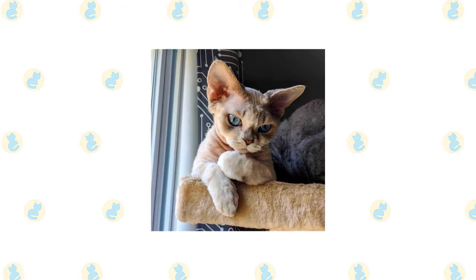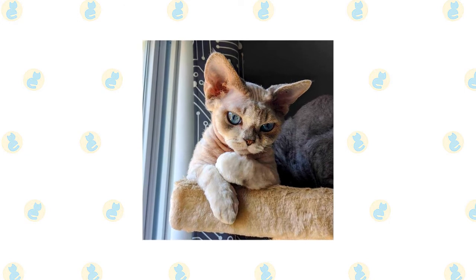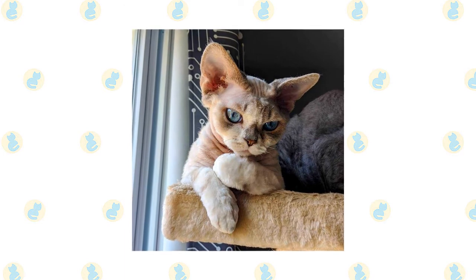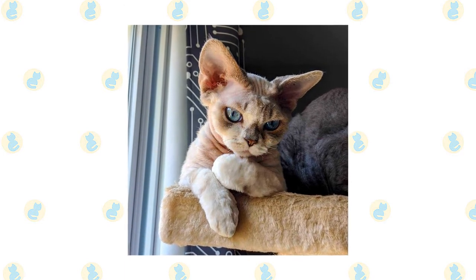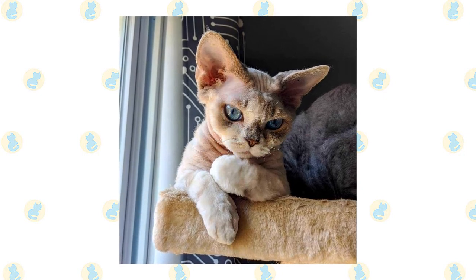The Devon Rex comes in any genetically possible color, pattern, or combination, including solid white, black, blue, chocolate, cinnamon, lavender, and red. Smoke patterns — which feature a white undercoat deeply tipped with a specific color — are also possible, as well as various calico, tabby, tortoiseshell, and pointed patterns.